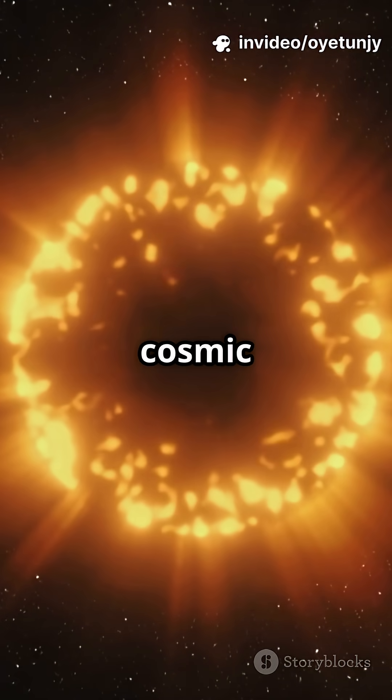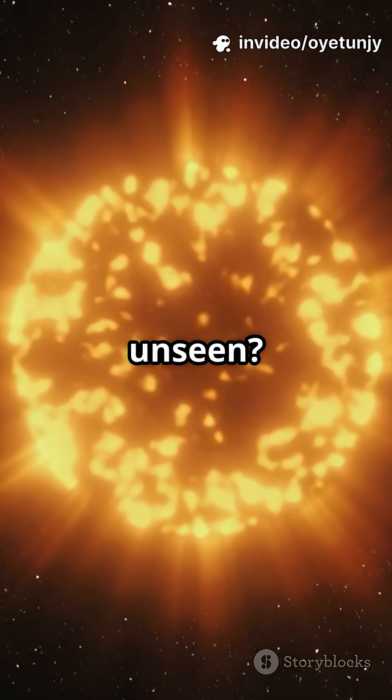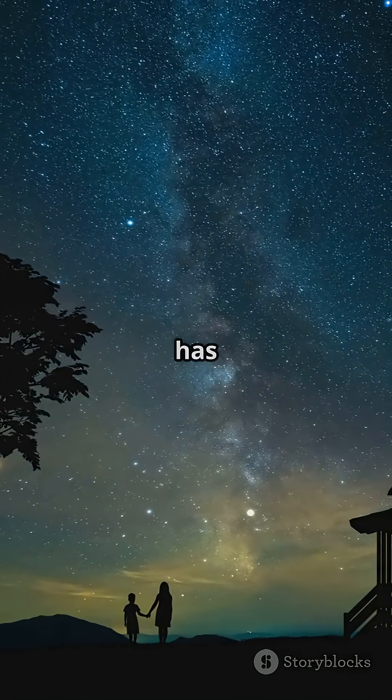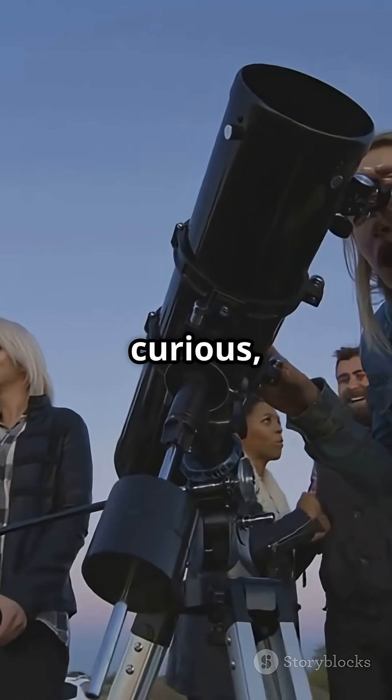Isn't it mind-blowing how a cosmic mirage can uncover the unseen? So next time you look up at the stars, remember — even the invisible has a story to tell. Stay curious, space fans.